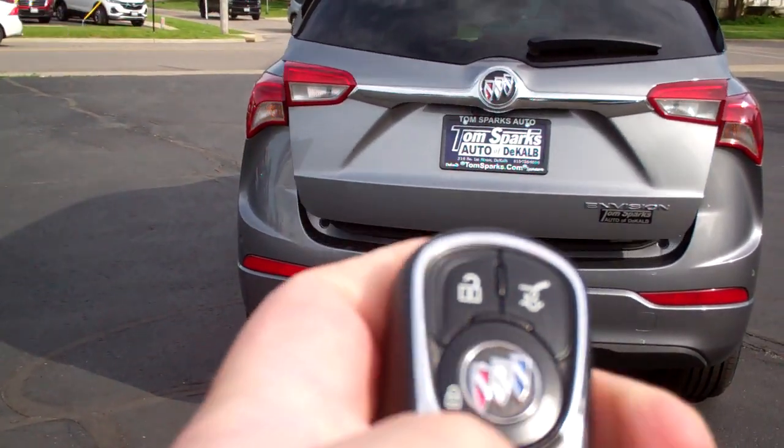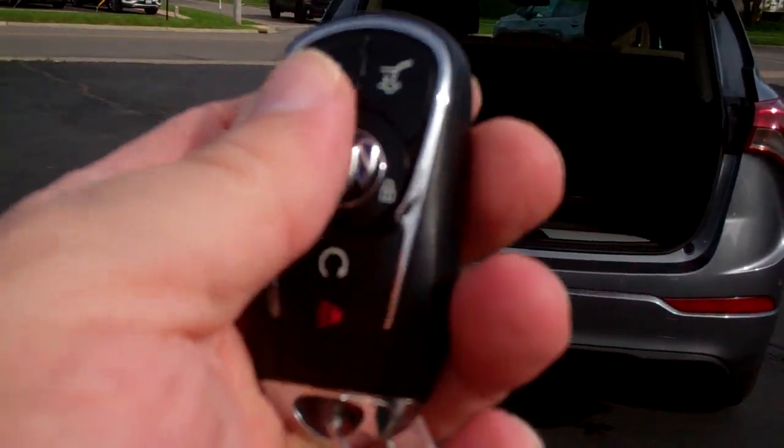Power liftgate, remote start, keyless entry and keyless start.